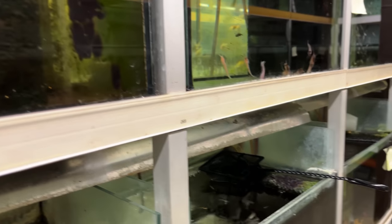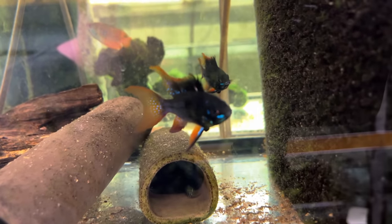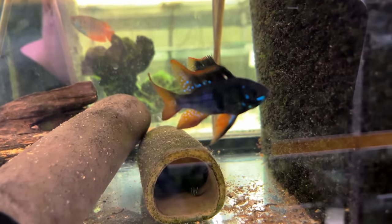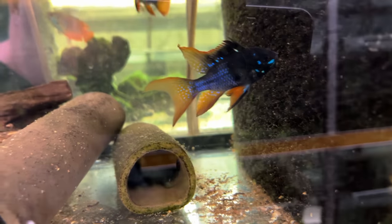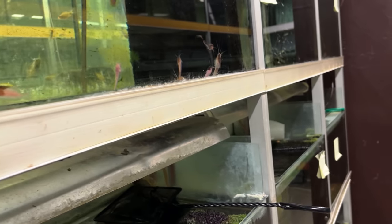One of the things that I really thought was special — that's a long fin black ram, or dark night ram. I hadn't seen that before, so I thought that was pretty cool.